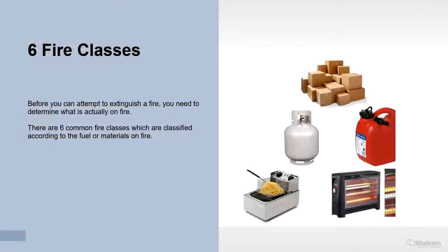Before you can attempt to extinguish a fire, you need to determine what is actually on fire. There are 6 common fire classes, which are classified according to the fuel or materials on fire.